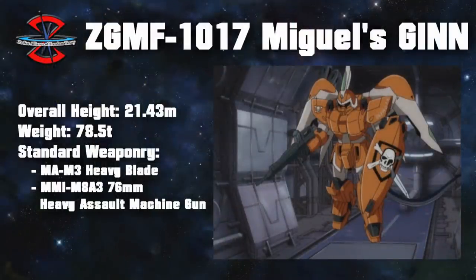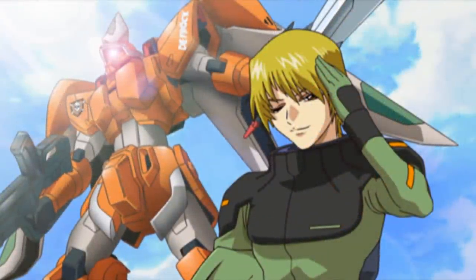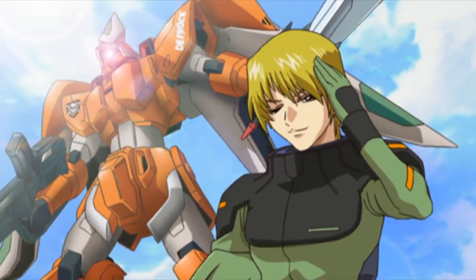The most well-known unit was probably Miguel Ayman's bright orange Jhin, and the color wasn't just for show. It had enhanced thrusters that gave it a 20% performance boost over the regular Jhin, and it also had a customized shield for defensive purposes. Together with this machine, Miguel earned himself the nickname the Magic Bullet of Dusk.